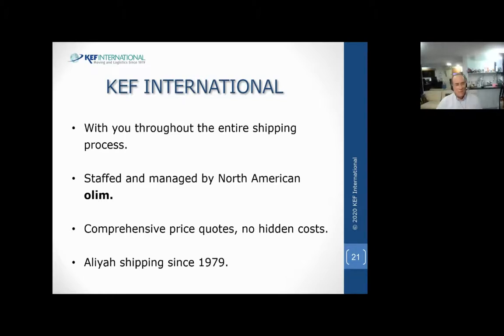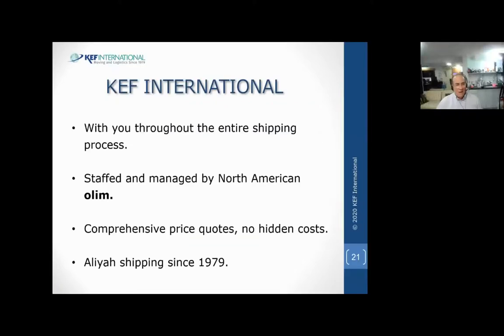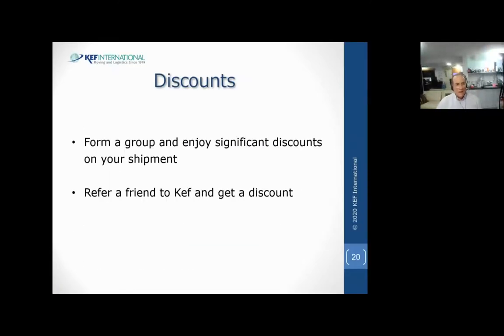Everybody here is a former North American - all our office staff. So we speak your language and your mentality. Our head of sales is super accommodating. If you want to reach me for any reason, just write to me with 'Neil.' A question came in: is a Toshav Chozer exempt from customs? Yes - Toshav Chozer are exempt from all the taxes. The only thing they're not fully exempt from is cars - a regular Israeli can bring in a car up to two years old, and a Toshav Chozer can bring in a car up to four years old.